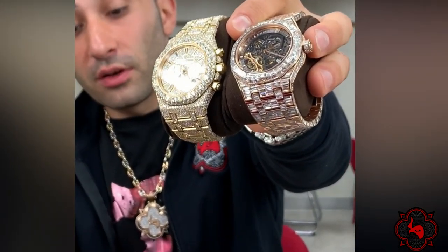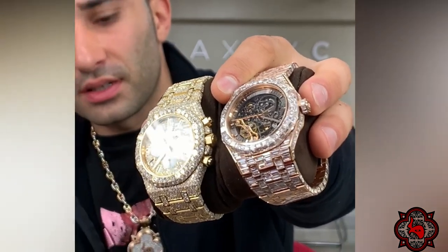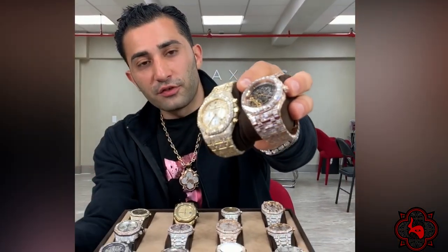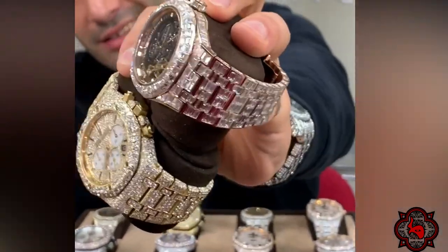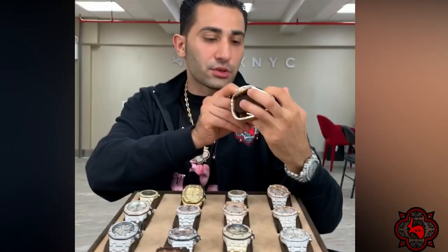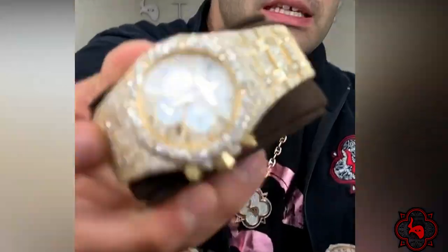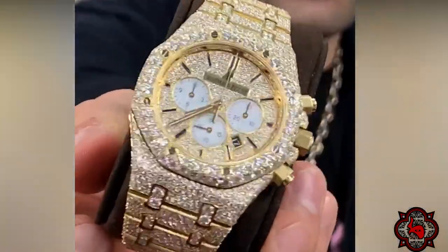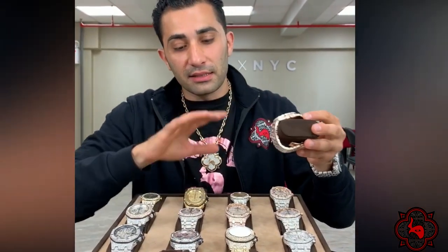We're going to talk about Audemars in this video. I'm going to explain a bunch of prices, so anybody shopping for one of these beautiful timepieces, I'm going to tell you exactly what's going on. First and foremost, these two watches I'm holding up right now are some of the rarest out of the Audemars collection currently being produced. There's about only four of these in the Diamond District that I know of, and I know up and down the Diamond District.